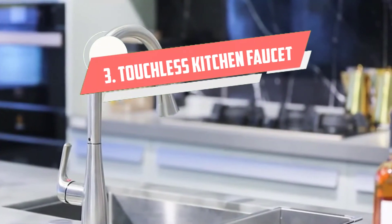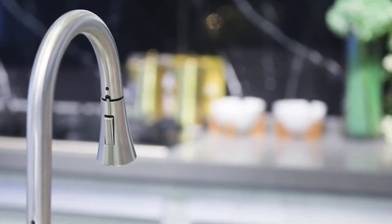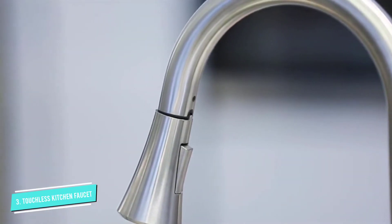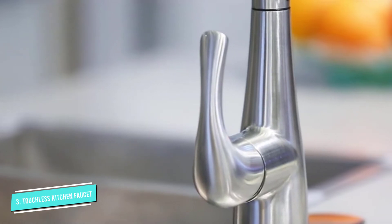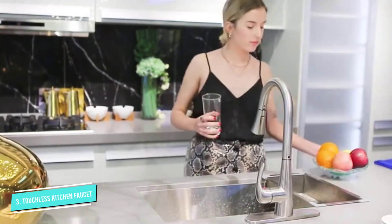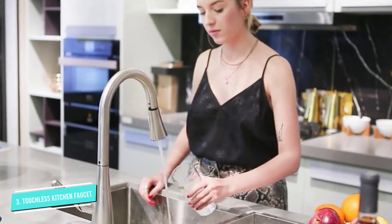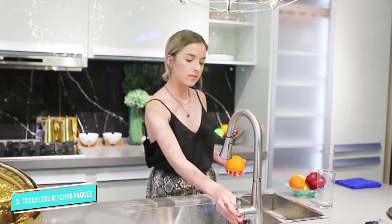Number 3: Touchless Kitchen Faucet. This touchless kitchen faucet has a super high arc, which gives plenty of room for cleaning large pots and pans. You can use the handle to control whether or not the faucet is touchless or normal, and having the option to turn off the sensors is great. The state-of-the-art sensors start and stop the flow of water automatically without you having to touch the handles.